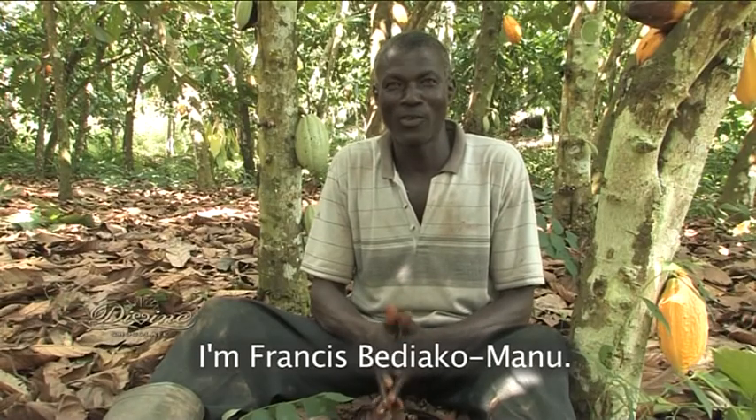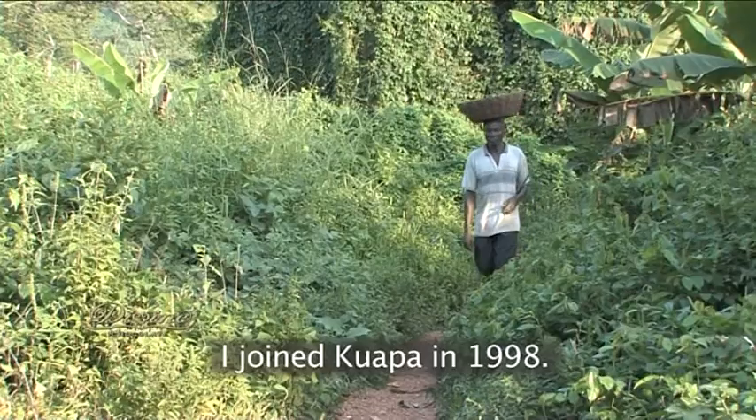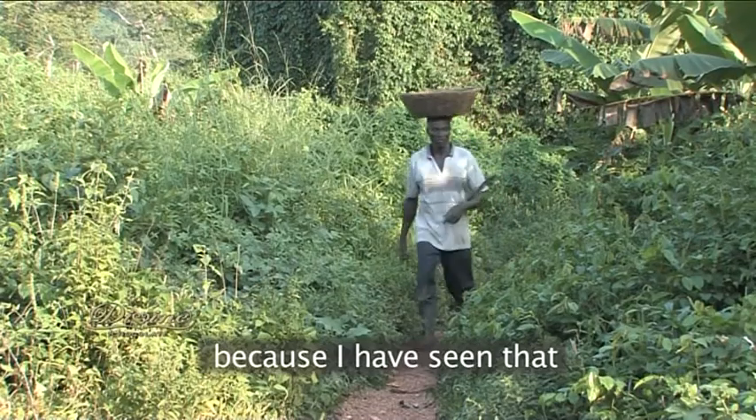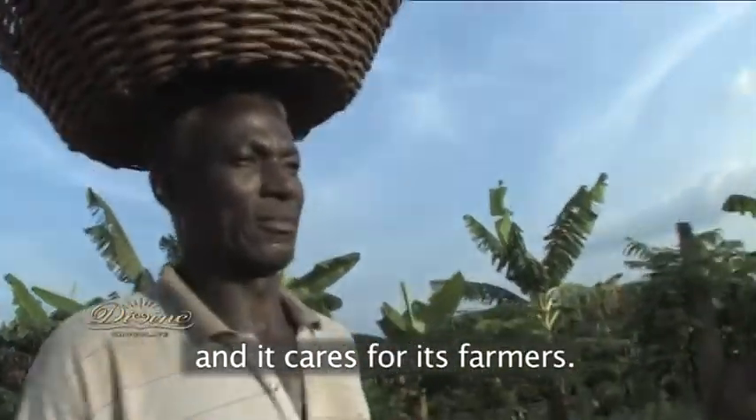I'm Francis Bediakumeno. I'm a farmer at Masumim. I joined Kuyapa in 1998 because I've seen that the company is very good and cares for its farmers.